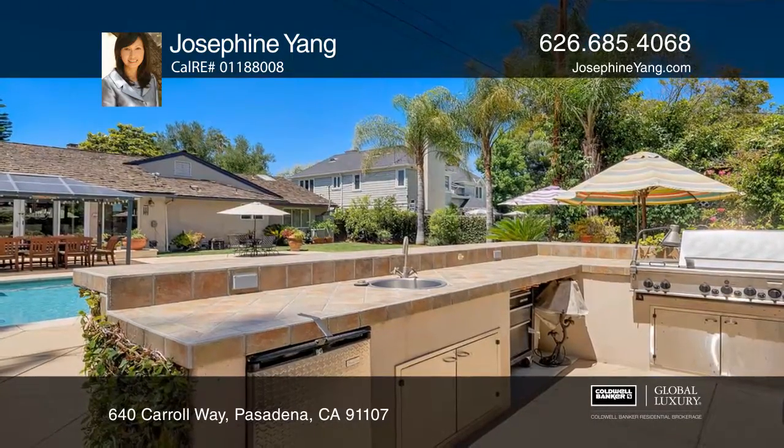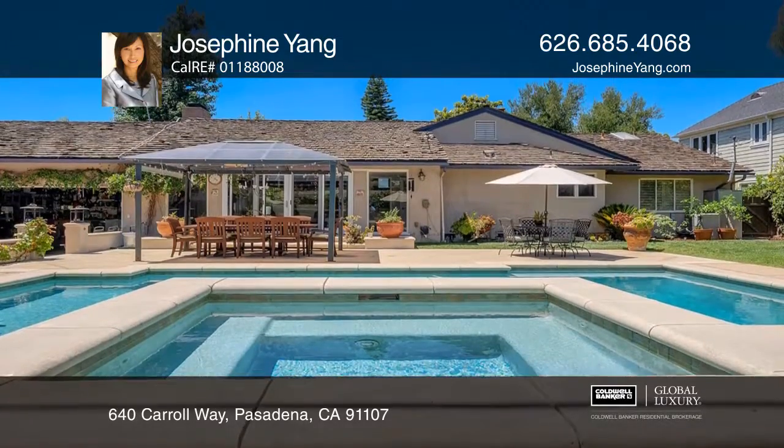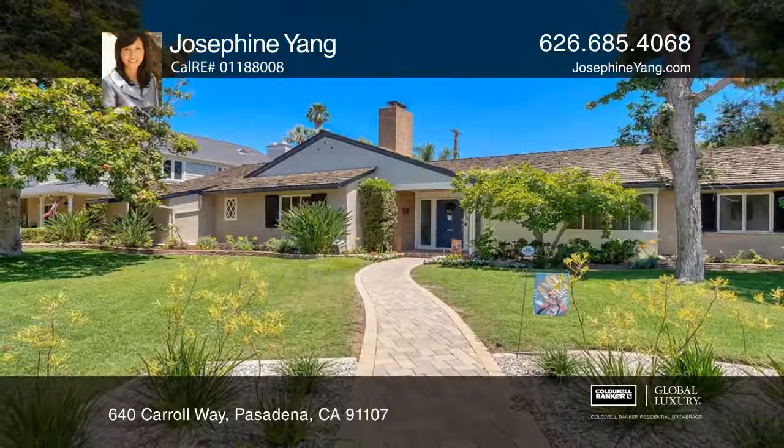The landscaped backyard is ideal for entertaining, with a patio, pool, spa, barbecue island, and a fire pit. Josephine Yang has all the details.